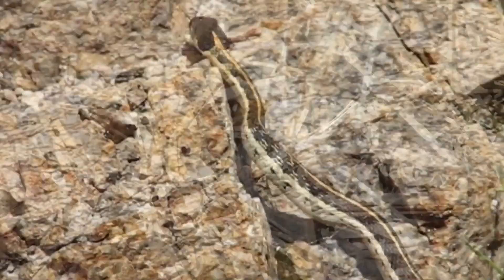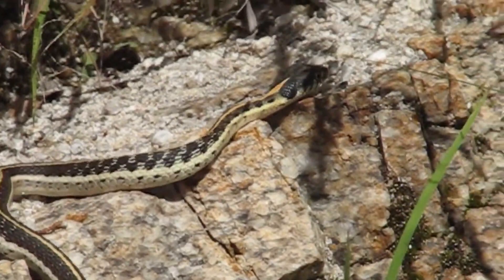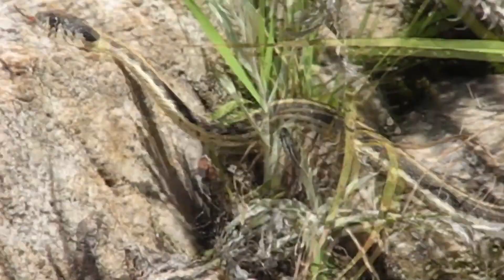Garter snakes have several unique adaptations that allow them to survive in their environments. They are ectothermic, meaning they rely on the environment to regulate their body temperature, and can often be seen basking in the sun to warm up.